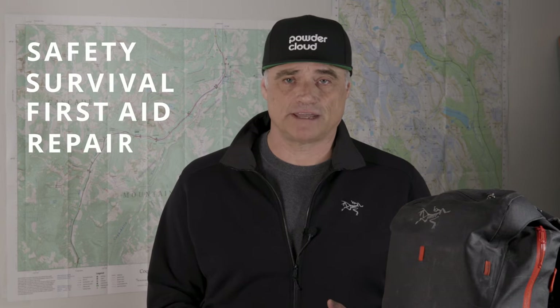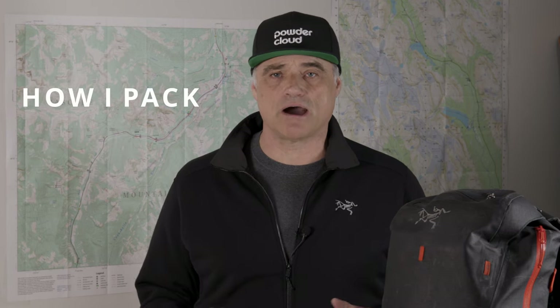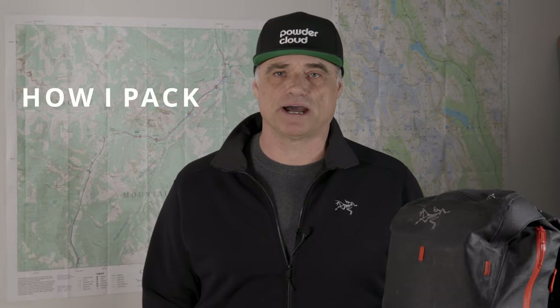My pack contents can be organized in several categories: the pack itself and what type of pack I like to carry, safety equipment, survival gear, first aid, repair kit, and those touring essentials. In addition, I'm going to spend time talking about how I organize my pack contents — how I pack my pack.